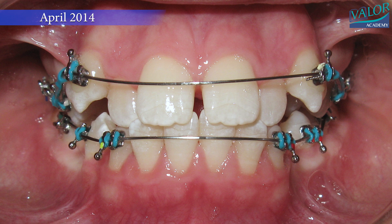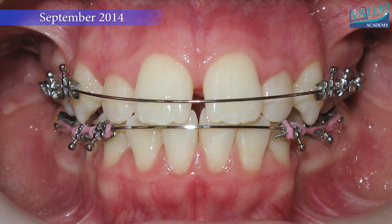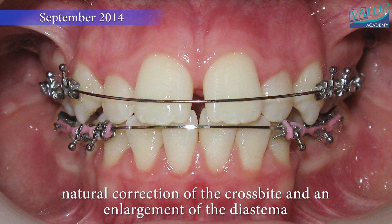The treatment commenced in March 2014 with a thorough assessment of the facial profile, revealing a skeletal class three and an overdeveloped mandible.